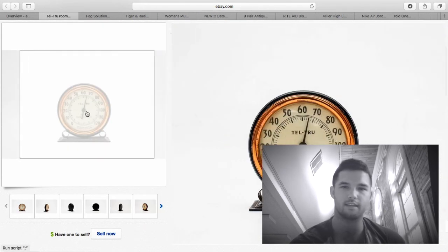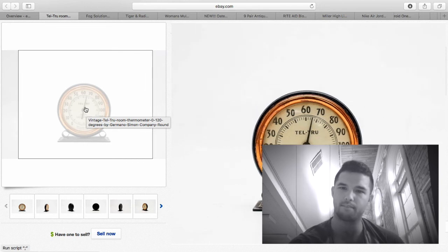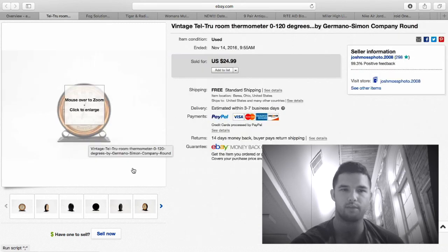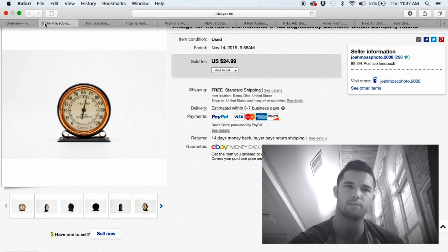This room thermostat I got in a box lot at an auction, so I only have a couple dollars into it. I ended up selling it for $24.99 free shipping — it costs around $2.50–$3 to ship first class since it's extremely small. About $20 profit on that.